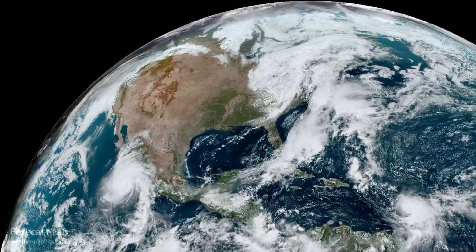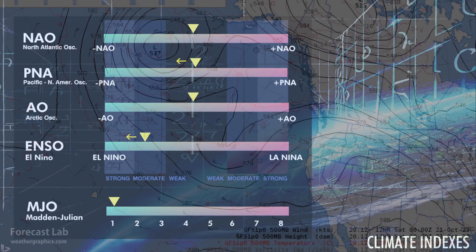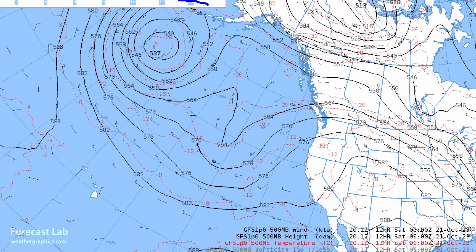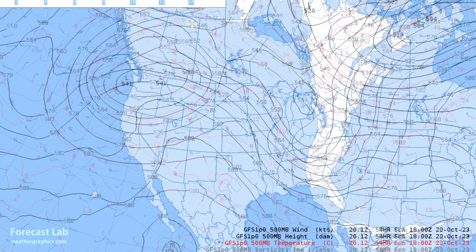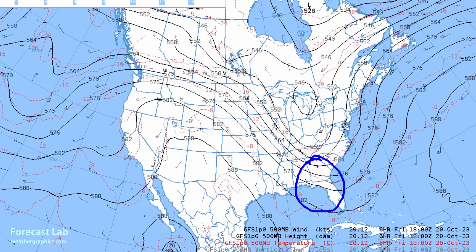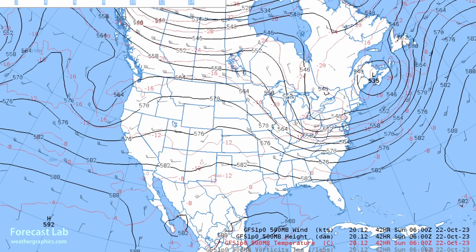Not much to report with the climate indices. The PNA is dropping out of positive territory due to the breakdown of a trough in the Aleutians and in Florida. The Aleutians trough is moving out and heights are starting to increase, while in Florida the troughing gives way to height rises, causing the PNA index to begin to drop.